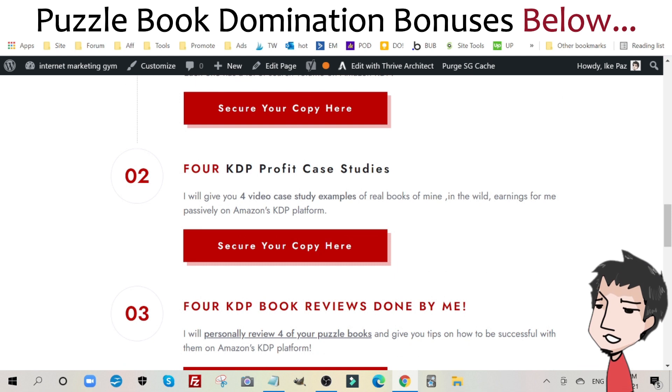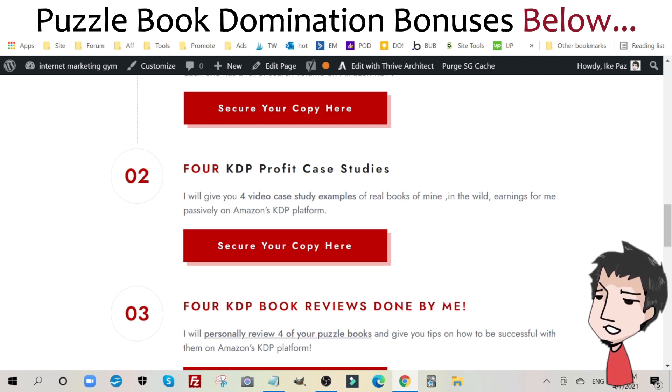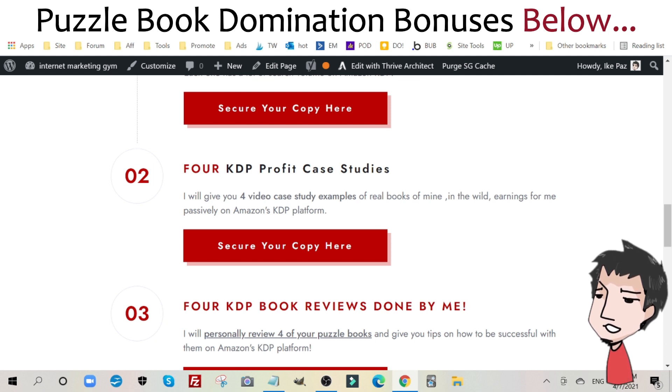Bonus number two is four KDP profit case studies. I will give you four video case study examples of real books of mine in the wild, earning for me passively on Amazon's KDP platform.